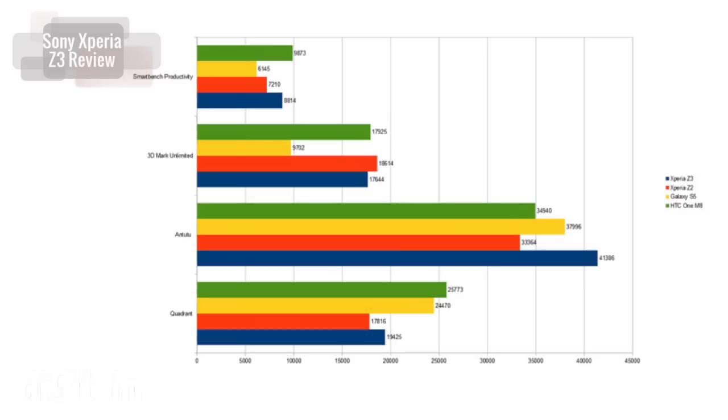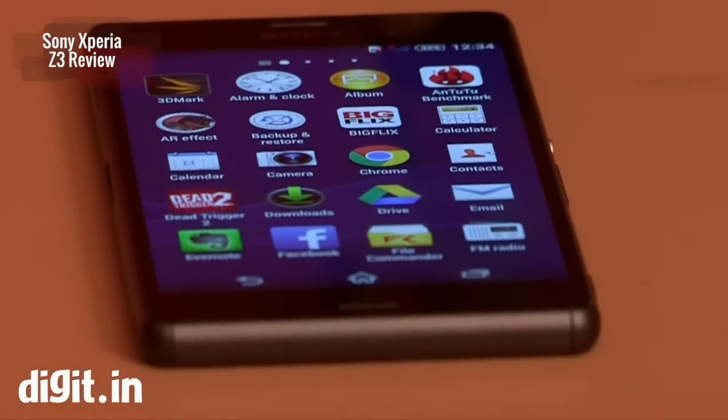For those who go by benchmarks, the Z3 is not a game-changer, but it does manage to score pretty well and at par with all the flagship smartphones on the market. The battery is 100mAh lower at 3100mAh, but you get better battery backup than the Z2.